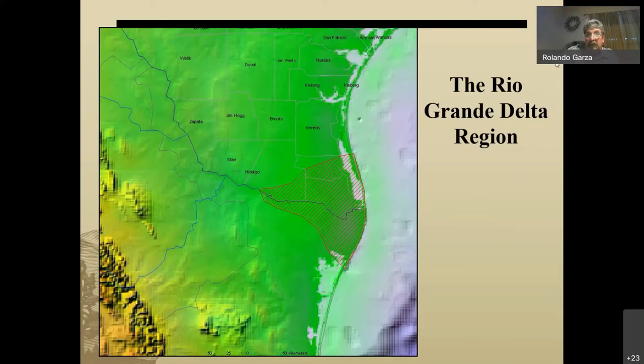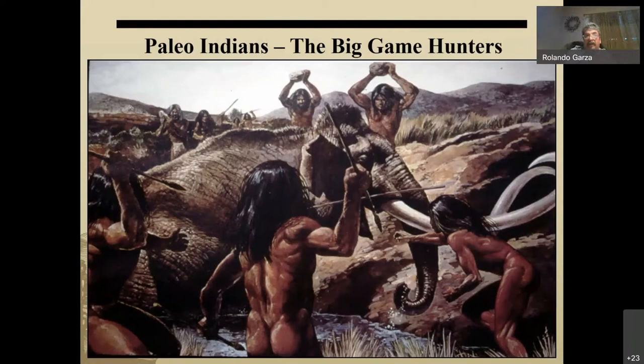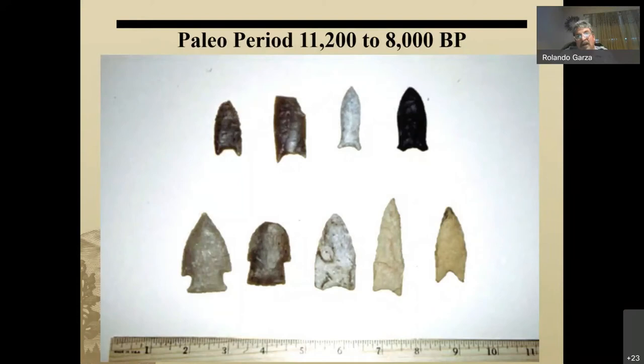Now I'm going to talk about the Rio Grande Delta. This is essentially the geological form of the Rio Grande Delta — our next presenter, Juan Gonzalez, will hopefully confirm its boundaries. Paleo-Indians are the first evidence of human civilization in the New World. About 11,000 to 8,000 years ago in deep South Texas, we have supporting evidence of their presence.